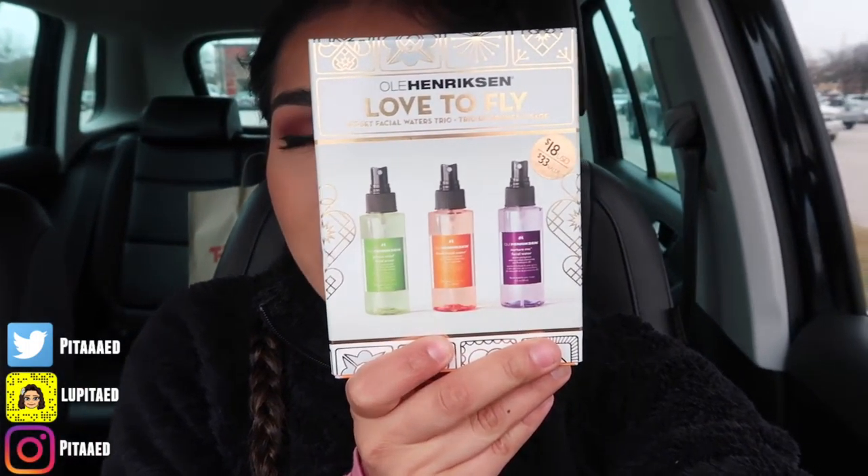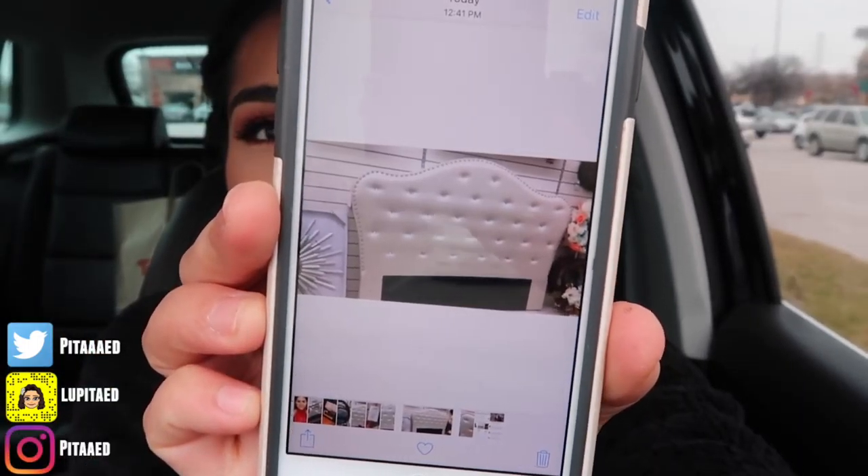Now I'm announcing the winner of the Anastasia giveaway — the Anastasia eyeshadow and liquid lipstick set. The winner is Mac B — congratulations! Please message me on my personal Instagram so I can send your gift. For the new giveaway, I'm giving away an Hendrickson Love to Fly Jet Set Facial Water Trio. To enter: comment 'love to fly,' like the video, share it, and subscribe.